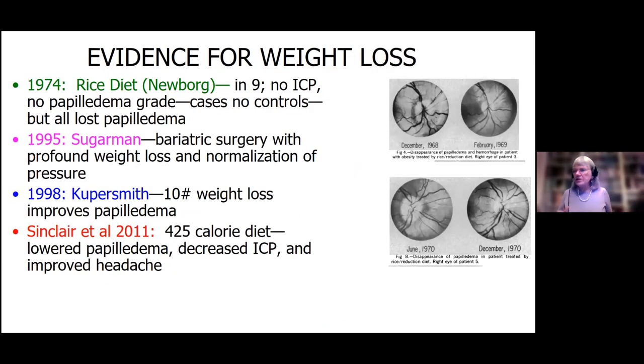What's the evidence that weight loss is helpful? The first evidence came from Dr. Newborg, an internist who put patients on a rice diet. Nine patients with high pressures and papilledema went on the diet from December 1968 to February 1969 — they lost the weight and their papilledema went away. Then Harvey Sugarman in 1995 did bariatric surgery and got profound weight loss and normalization of pressure.